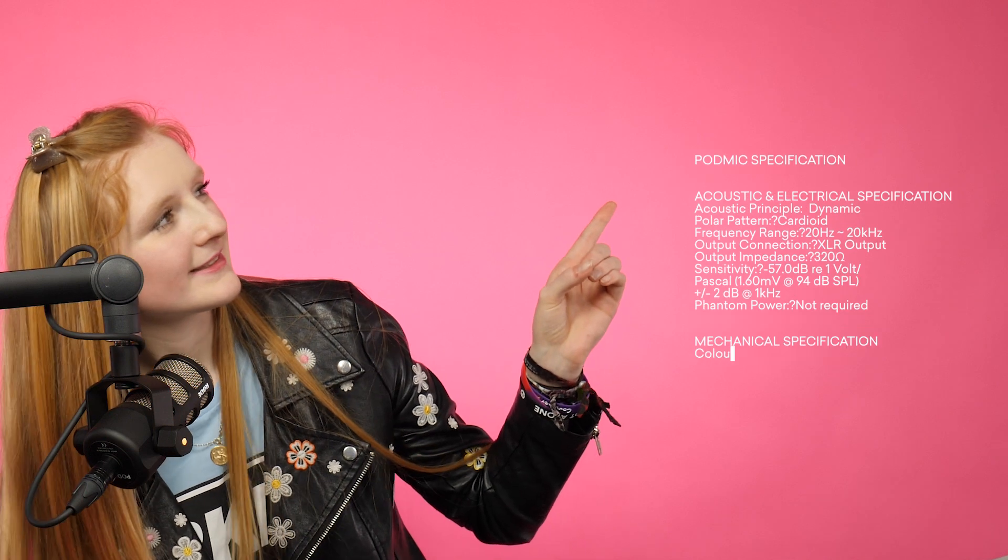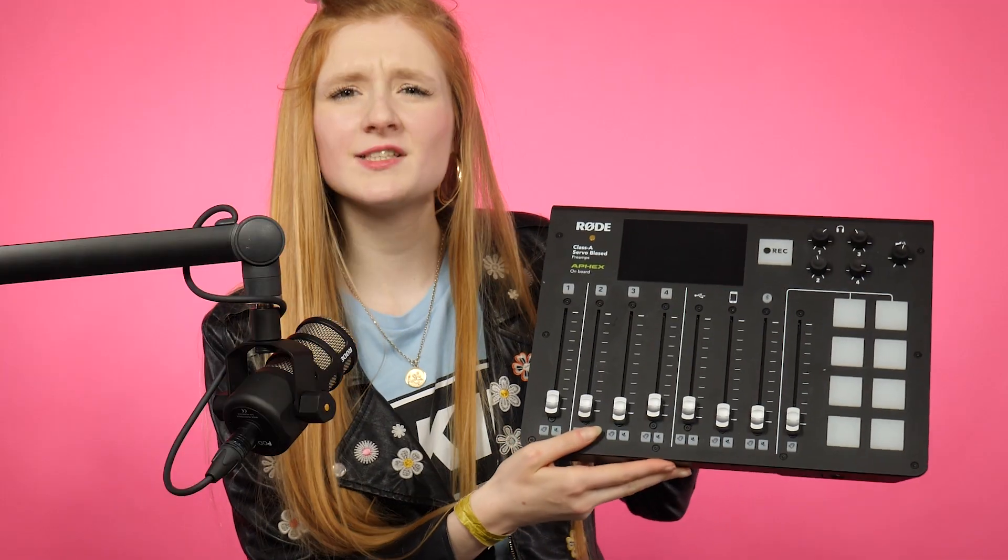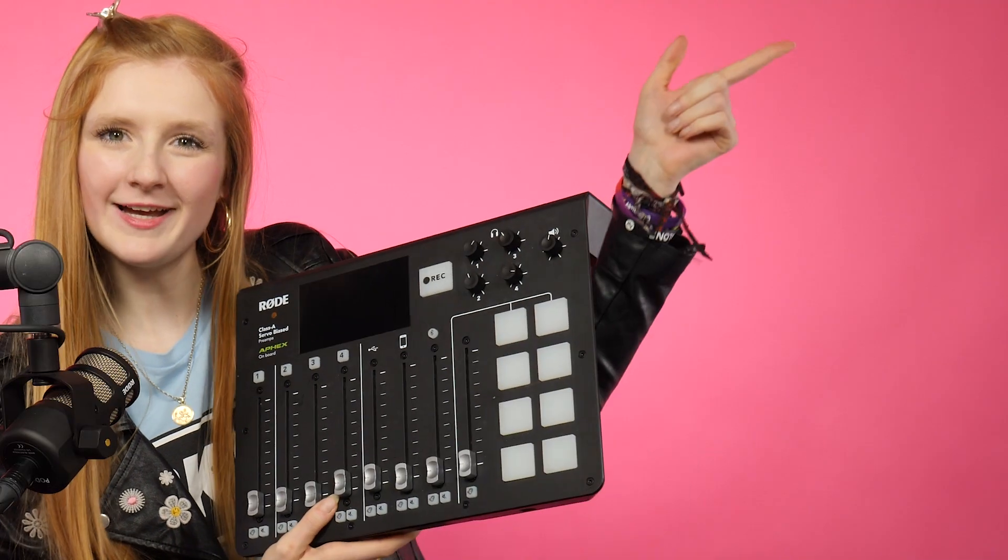For all the technical specs, check them out on the screen. However, it has been optimised to work with the Rodecaster Pro — the two, in fact, go hand in hand. Check out our review over here.